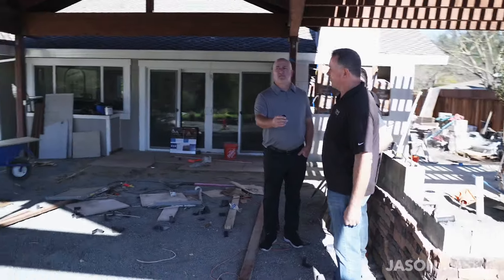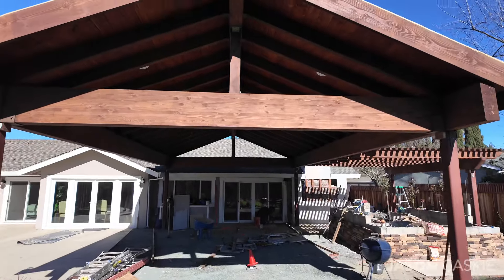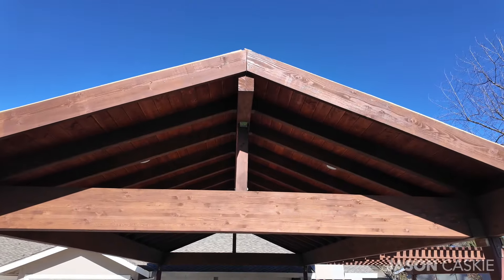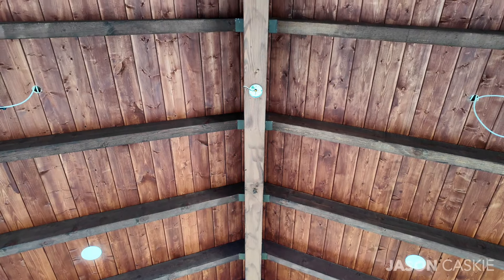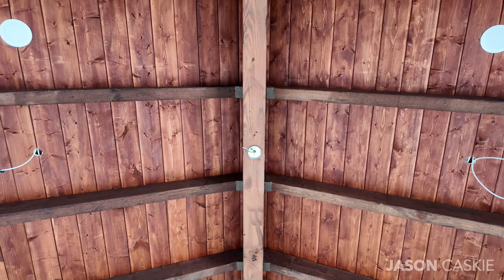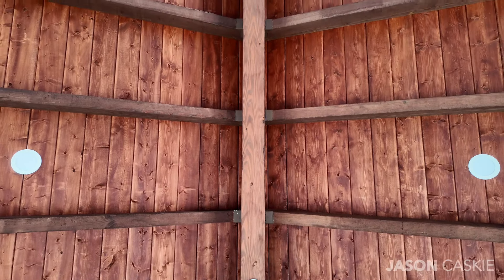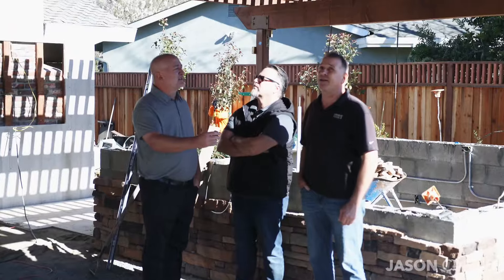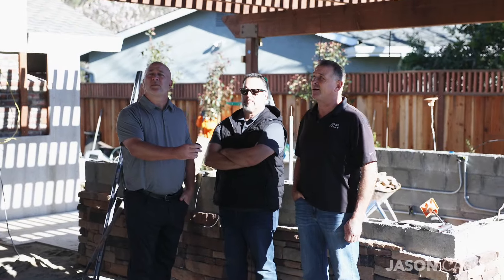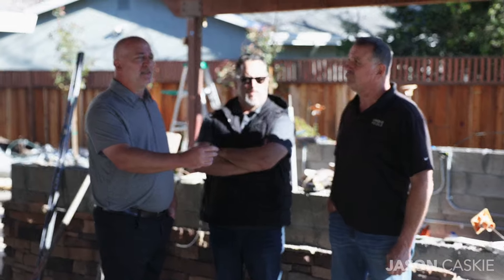It's beautiful — you've got lighting built in, Sonos speakers going in, fans, can lighting, and a couple of outdoor heaters. This is going to be quite an amazing setup.